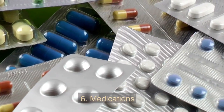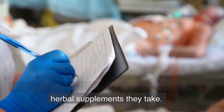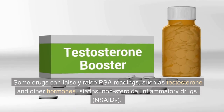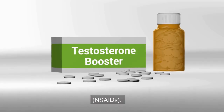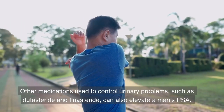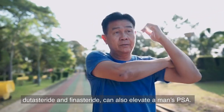6. Medications. Men must inform their doctor of all medications and herbal supplements they take. Some drugs can falsely raise PSA readings, such as testosterone and other hormones, statins, and nonsteroidal anti-inflammatory drugs, or NSAIDs. Other medications used to control urinary problems, such as dutasteride and finasteride, can also elevate a man's PSA.